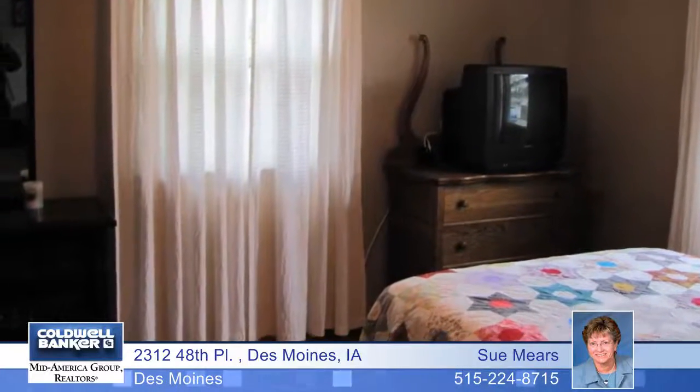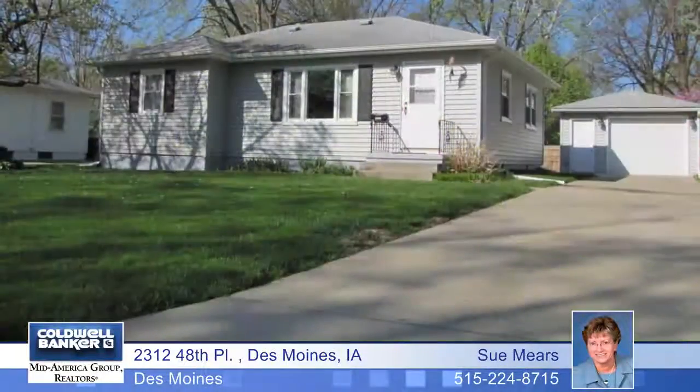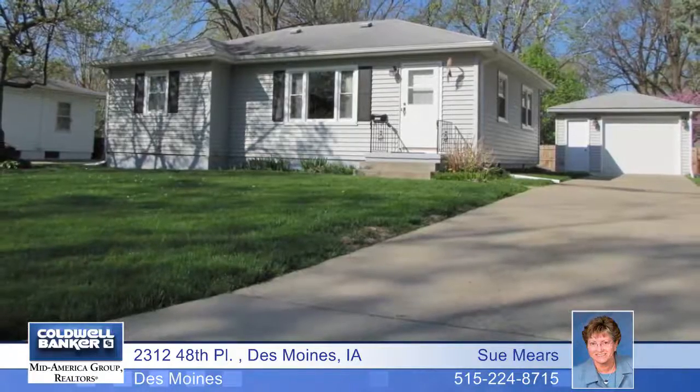The master bedroom has double closets and hardwood floors. The lower level boasts a family room with cabinets and large storage closets. Outside, enjoy a large rear-fenced yard and a one-and-a-half car garage. Sue Mears has more details.